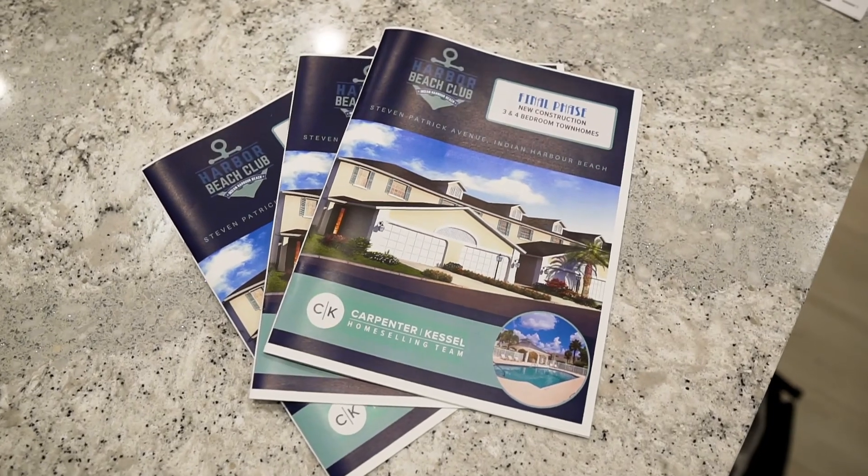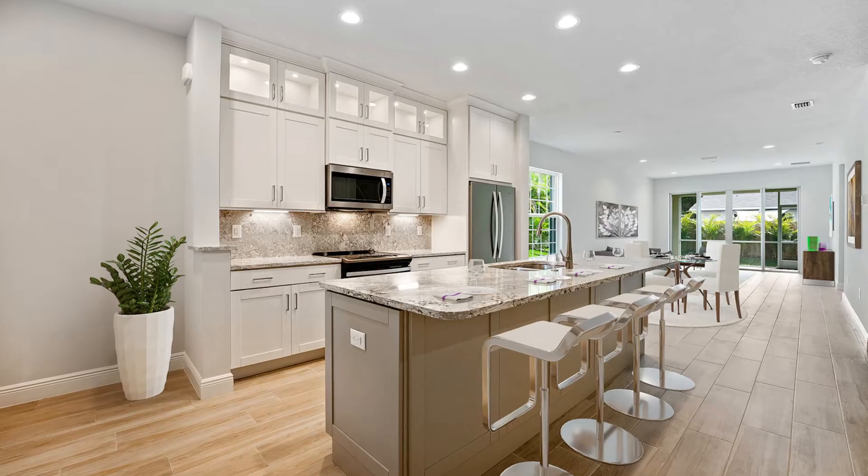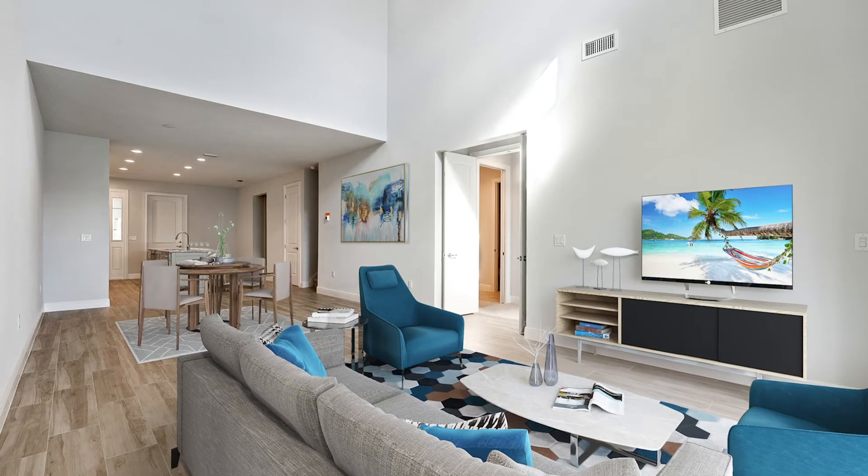Then it goes to our marketing department and they're creating logos, creating the virtual video renderings of the project that's not even there yet — which is so cool.